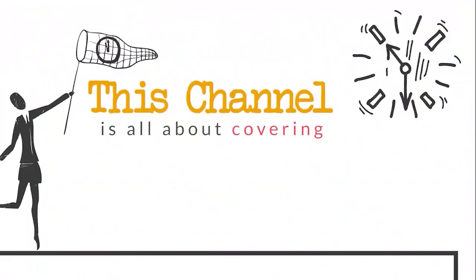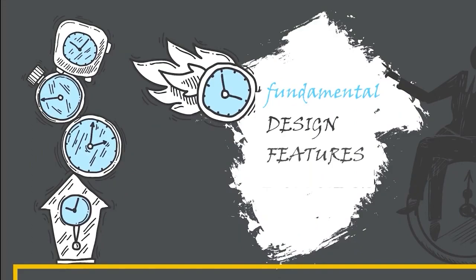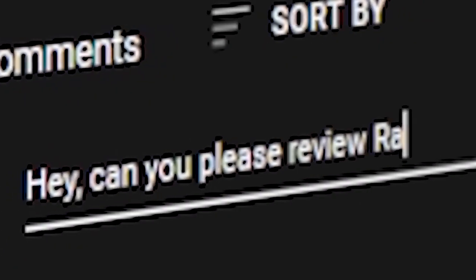Hi there, luxury watch lovers! In this channel I cover the background, fundamental design features and things to consider before buying your watch. If you have a luxury watch that you'd like me to cover, let me know in the comments below.